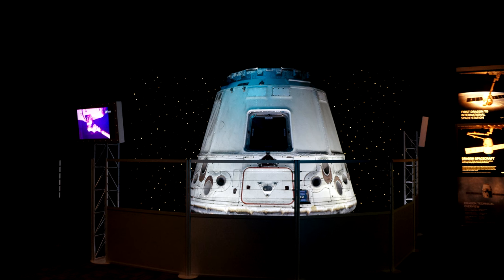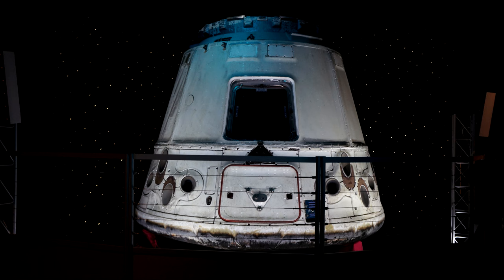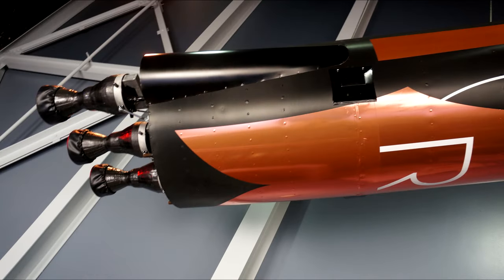That would be a shame, because it also has a flown Dragon capsule sitting there, all nice and scorched — quite impressive actually. Because it's in the same area as the Orion, you get an idea of how big Orion is. It's sitting next to what I guess is a mock-up of the Starliner frame. I have to say that's the least impressive pod display around, but you get a sense of Starliner there.